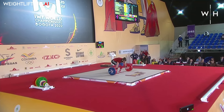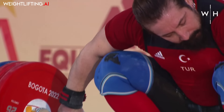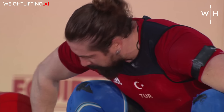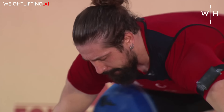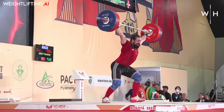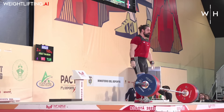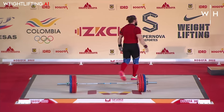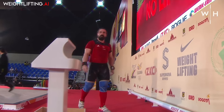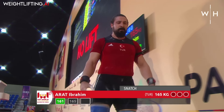Second attempt now for Ibrahim Arat of Turkey. His overhead position is not as stable — you have to keep an eye on that as he catches the weight. His left elbow just buckled as he was recovering and standing up — he had to strain it back out. He seems confused, or he's playing confused.